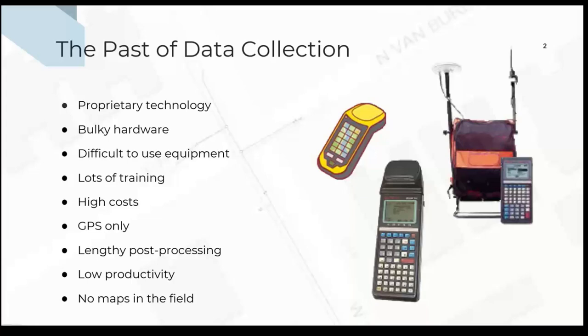You had very few — a couple of hours of windows in the day where you could collect GPS data. At that time, those systems were expensive. We could talk about $80,000 US easily for a pair of receivers back in those days. But it was the start, and it was promising. The GPS constellation was supposed to have 24 satellites total with reactive spares. No productivity, no maps in the field, and everything was proprietary.